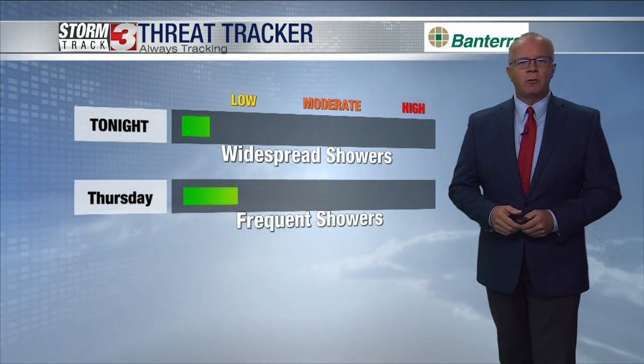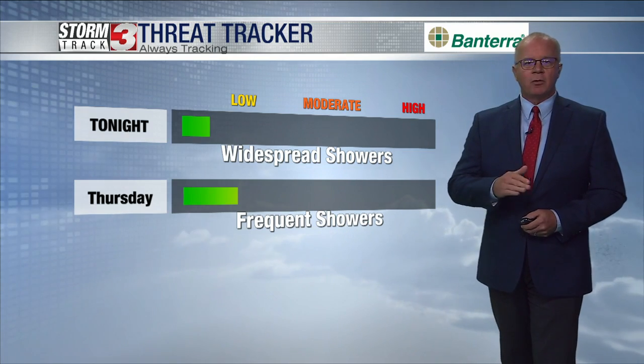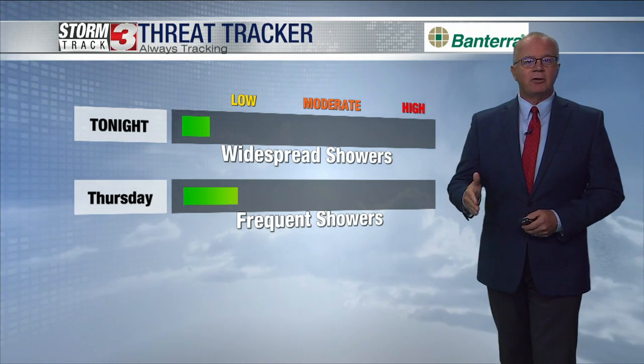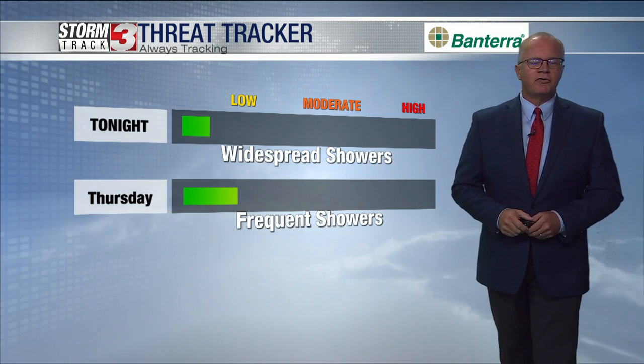Tomorrow we expect to see frequent showers, but all of the updates I've read today suggest we'll see a few more breaks in between those showers. That should allow water to get off roadways, and that was the only real concern we had.